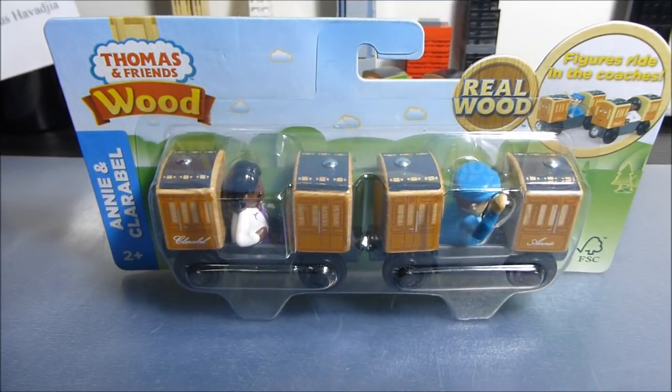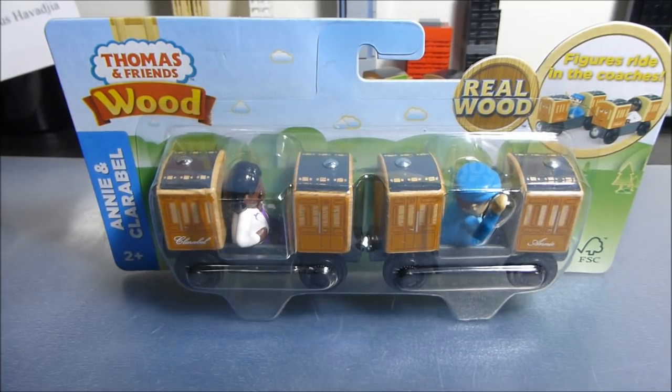Hi there, Xtreme Trains here. As you can see in front of me, I have finally managed to pick up the 2018 versions of the Thomas Wood Annie and Clarabel. I got these at standard retail price, finally, from Amazon.